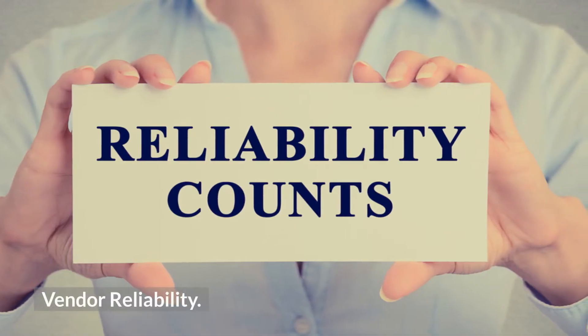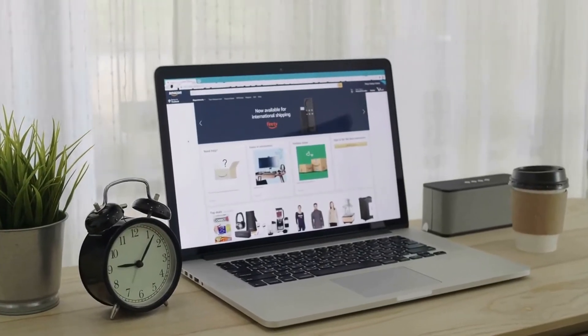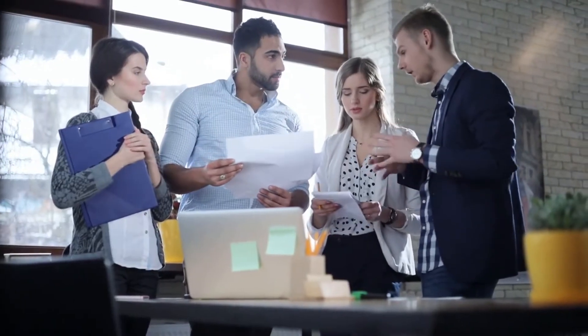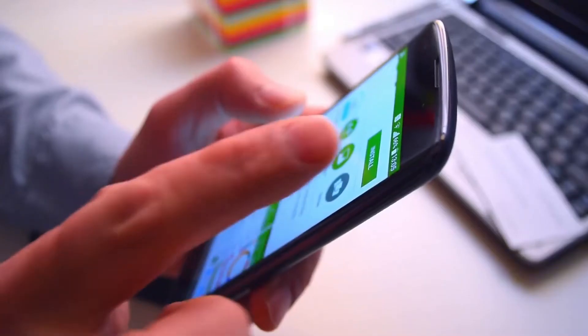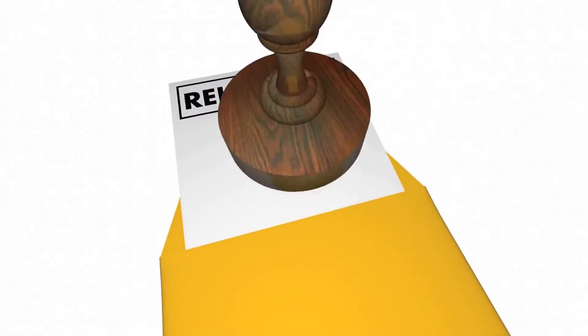Vendor reliability matters too. Does the company website look professional and provide complete contact information and a physical address? Is it clear who is behind the company and how big the team is? How long has it been in business, and how many client installations does it have? You need to evaluate these factors carefully and weigh their reliability in all respects.